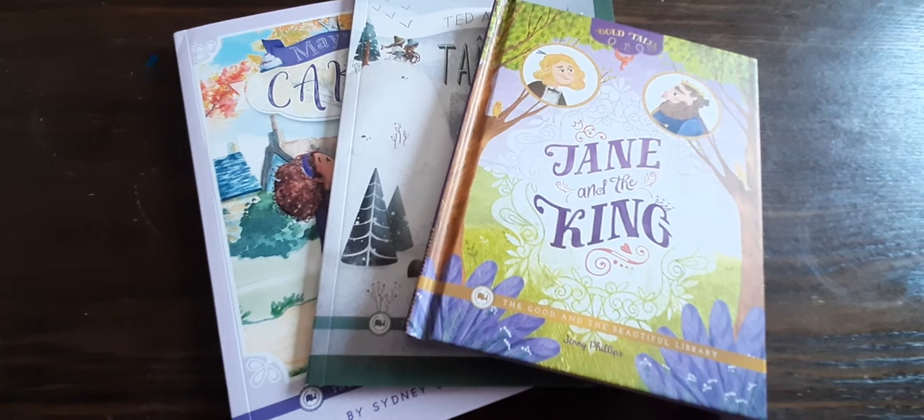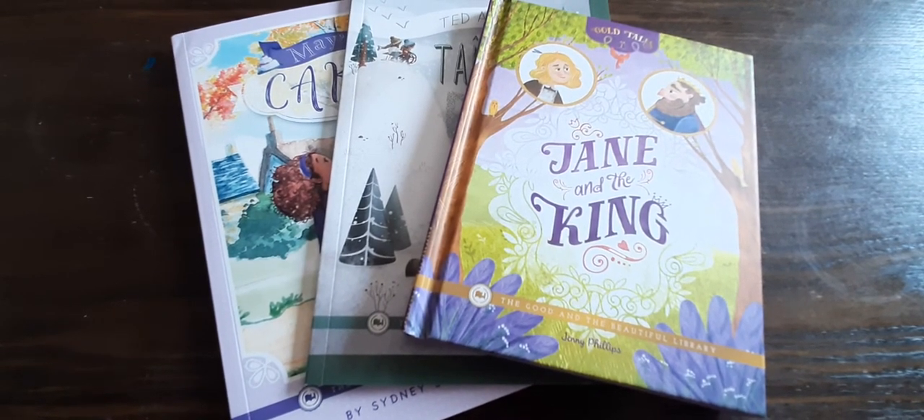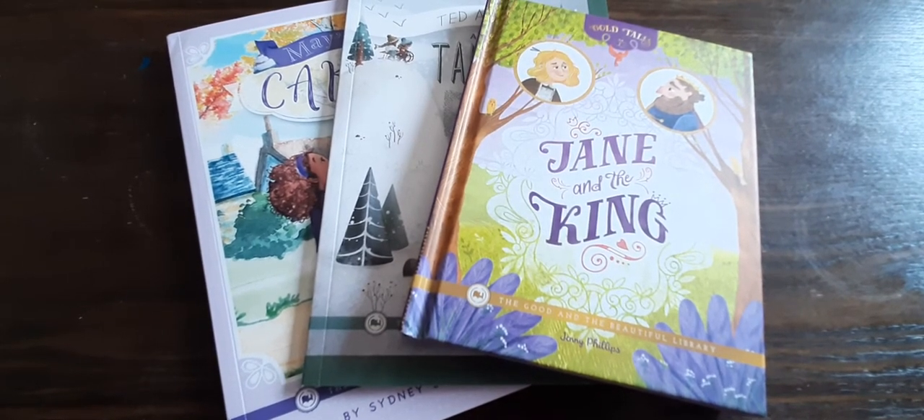I have heard parents say that their child is anywhere from reading the Level C or Level D beginner box sets books, all the way to parents saying their children are reading at a seventh grade level.